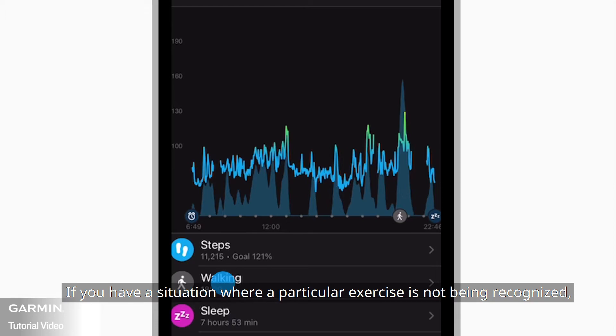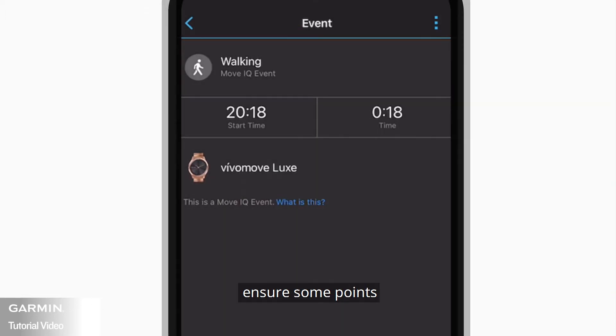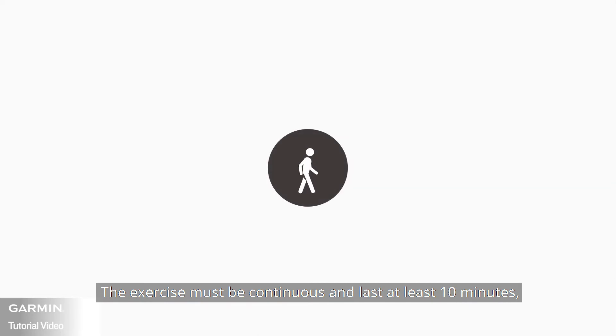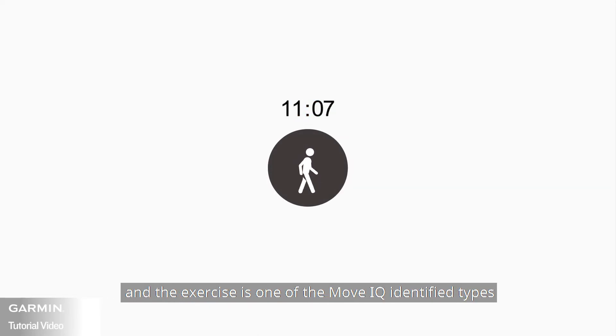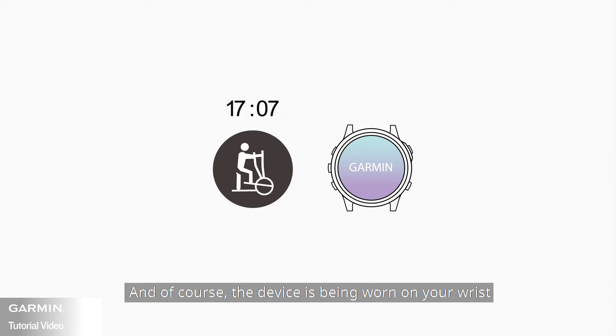If you have a situation where a particular exercise is not being recognized, ensure a few points: the exercise must be continuous and last at least 10 minutes, the exercise must be one of the MoveIQ identified types, and of course, the device must be worn on your wrist.